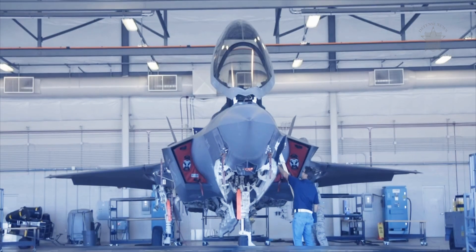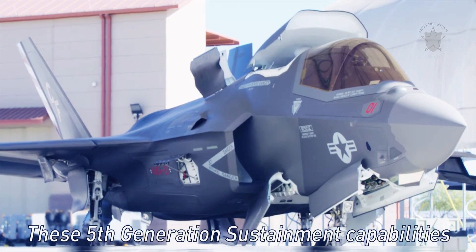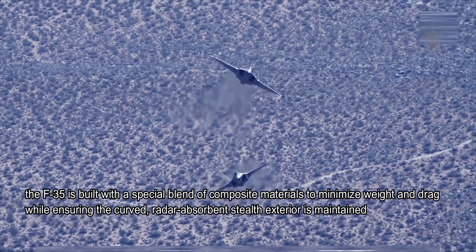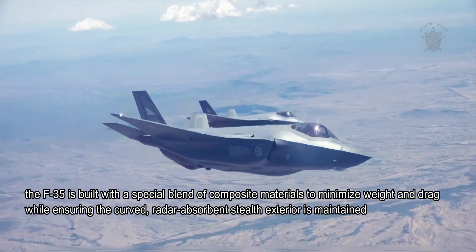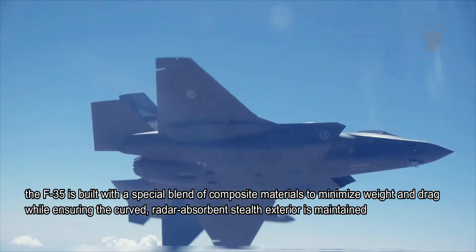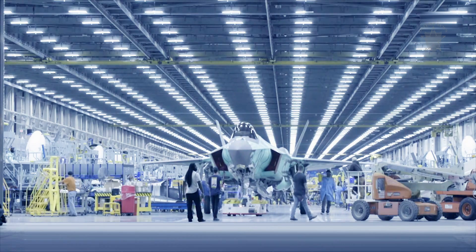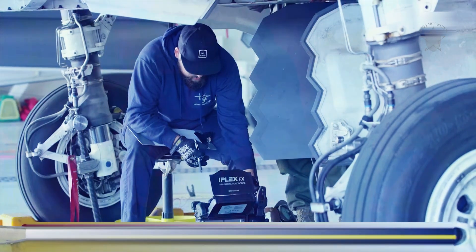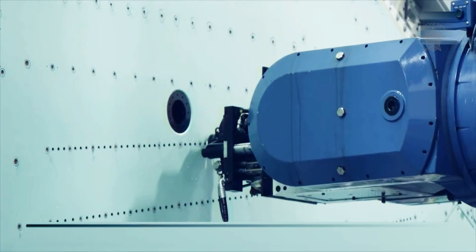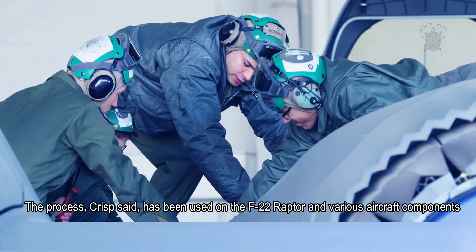The new laser process, by contrast, will strengthen the design without adding metal or weight. This is of great significance, because among other things, the F-35 is built with a special blend of composite materials to minimize weight and drag while ensuring the curved, radar-absorbent stealth exterior is maintained. Such a process is naturally of greatest importance when flying with weapons lodged in an internal weapons bay, so as not to expose contours and shapes potentially vulnerable to enemy radar detection. The process has also been used on the F-22 Raptor and various aircraft components.